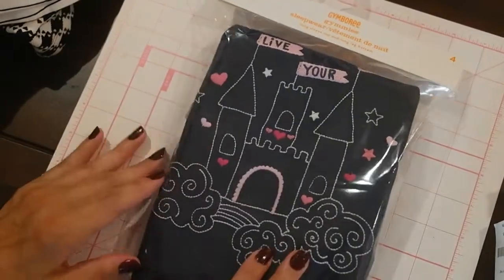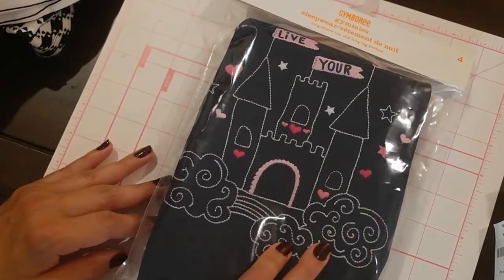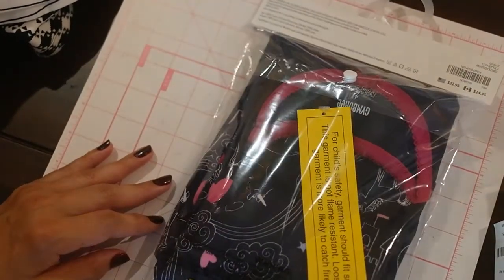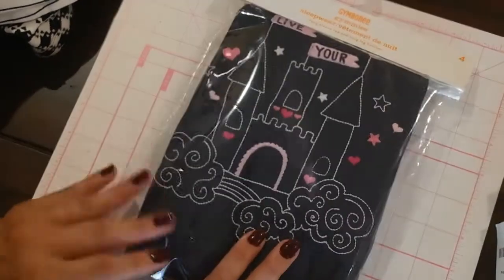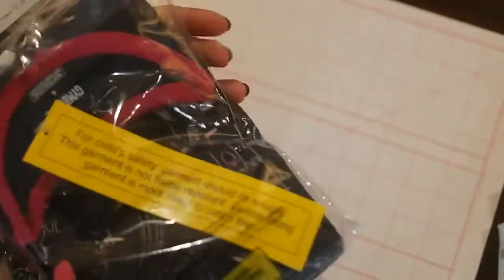To get some more Gym Bucks, I just bought her some Gymboree pajamas. We love the Gymboree pajamas — they do fit snug, so I always go a size up. This one says 'Live Your Dreams' and it's got unicorns and princess castles. I love that.